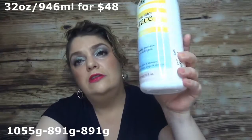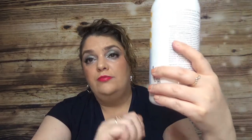One I haven't used at all is the Philosophy Sunshine Grace shampoo, bath and shower gel, because I received so many shower gels in advent calendar reviews that I didn't get a chance to use it yet. I will use it this month.